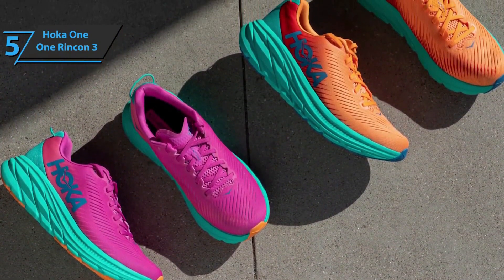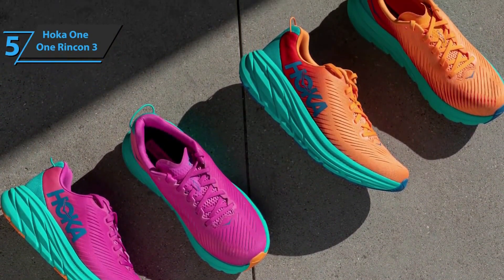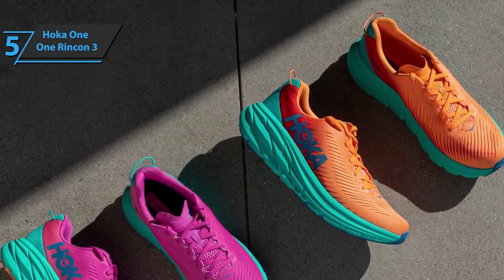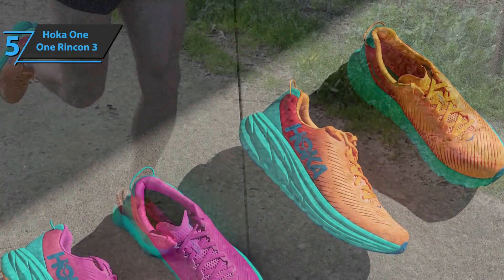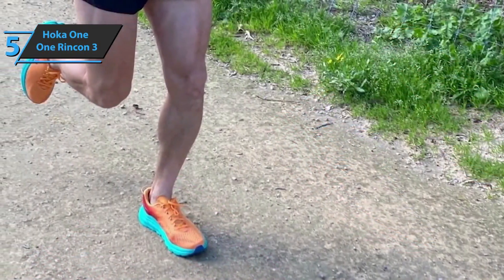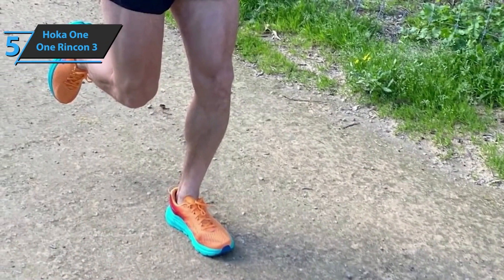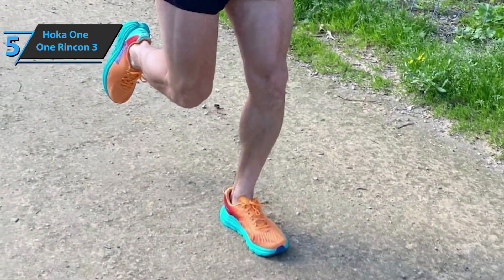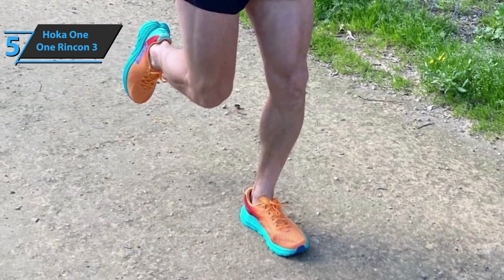One of the big improvements, perhaps the most important one, is the greater protection in the sole. The Rincon series has always had some pieces of blown rubber at strategic points, but in this new version the entire front of the foot is covered with rubber. This clearly increases the durability of the sole, so much so that it will not cause significant wear damage, and the midsole will probably give in a little earlier.